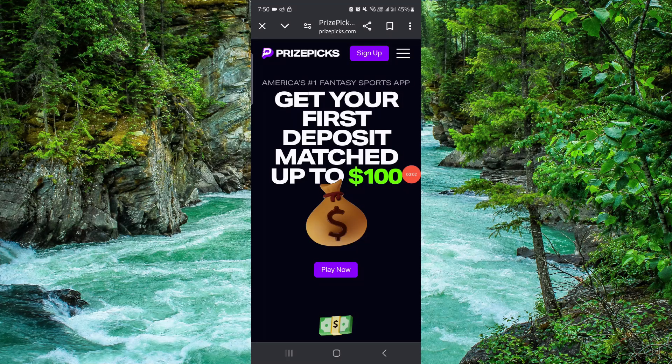Welcome back to my channel. In today's video, I will show you how to withdraw money from PrizePicks to Chime. Let's get started — to do that, you have to follow these easy steps.